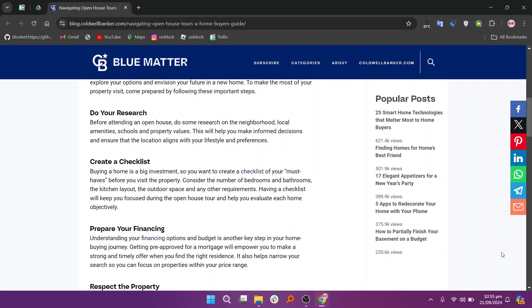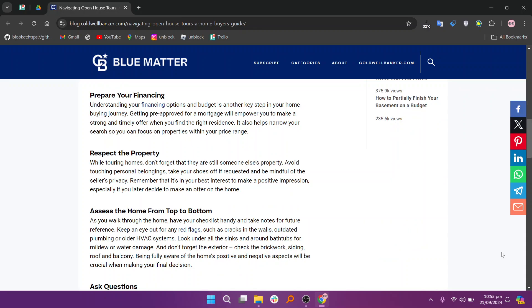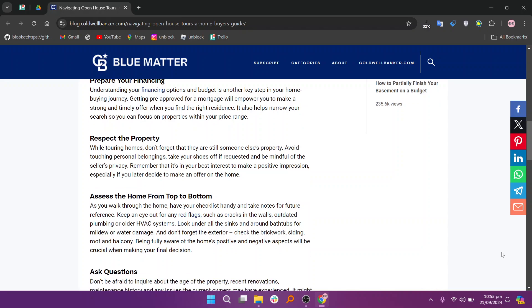After that, contact a Coldwell Banker agent. You can do this via their website, by phone, or in person. Next, share your checklist and the homes you want to see.